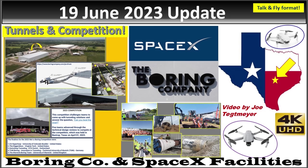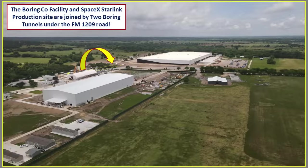Hey everybody, this is Joe. Thank you for watching my Boring Company and SpaceX Warehouse Updates here at Bastrop, Texas. For today's video, I'm going to talk about two subjects, the first of which has to do with the physical connection between the Boring Company facility on the left and the SpaceX Starlink production facility in the center of the screen.